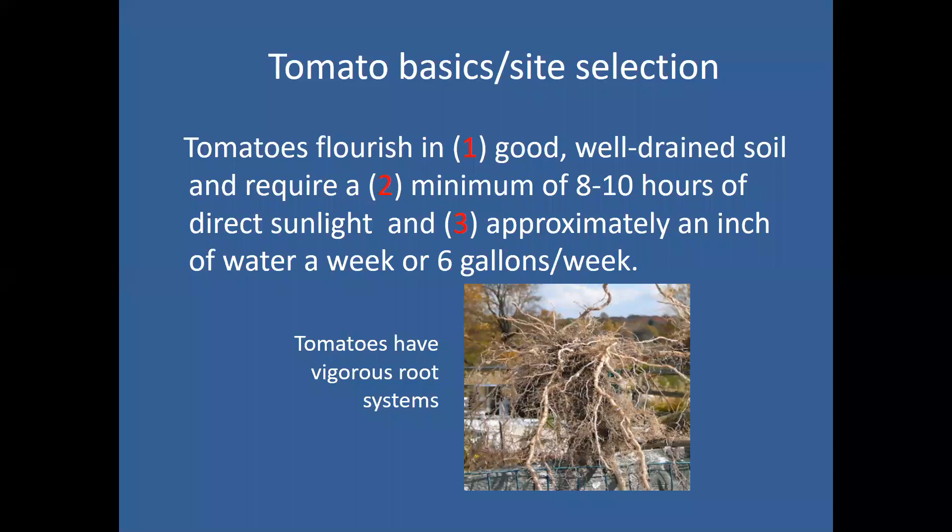They also need well-drained soil. They like a lot of water — about an inch of natural rainfall a week, which boils down to about six gallons per 100 square feet, or roughly six gallons per tomato plant. That seems like a lot, but they need it and will take it up. Tomatoes don't have a tap root; they have a fibrous root system that likes to expand. When putting them in a container, wider is better than deep because of this fibrous root system.